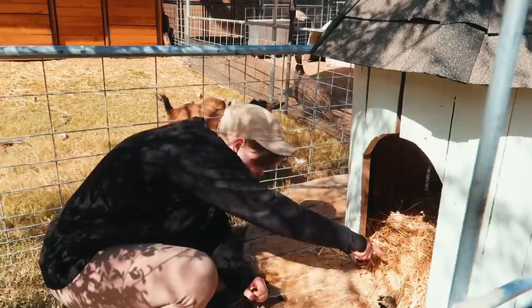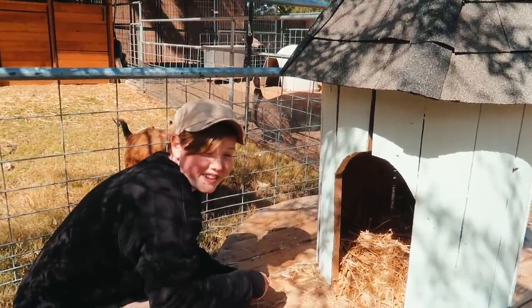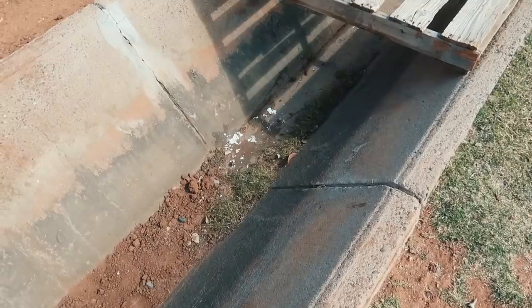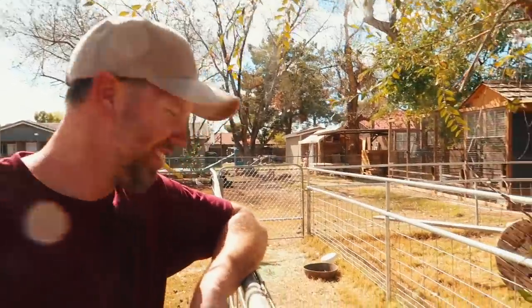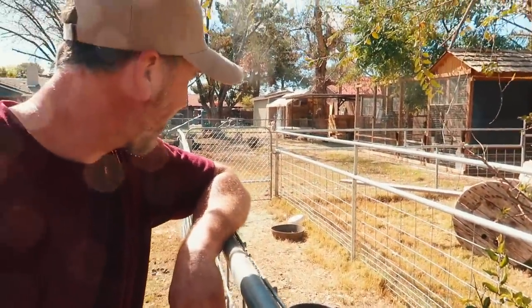The very next morning we came out and Esme had laid an egg — right in the middle of the new house! It's huge. We'd actually found a broken one in the ditch a couple of days earlier, so she had already started laying, but we built the house just in time for her to lay more and hopefully hatch some goslings.